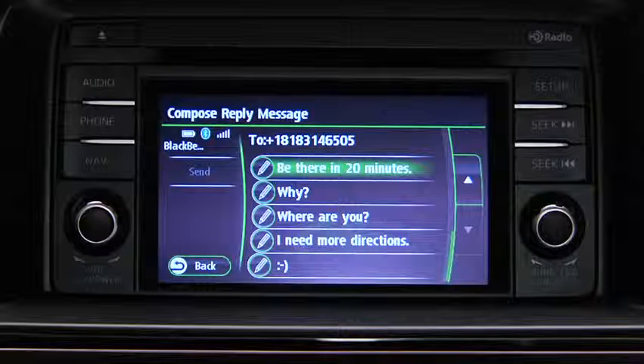The preset messages cannot be changed. In the interest of safety and to reduce distractions while you are driving, the system will not display any received messages while the vehicle is moving — it only will read the messages aloud.